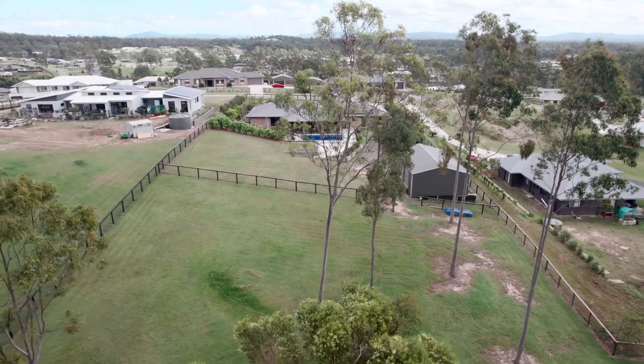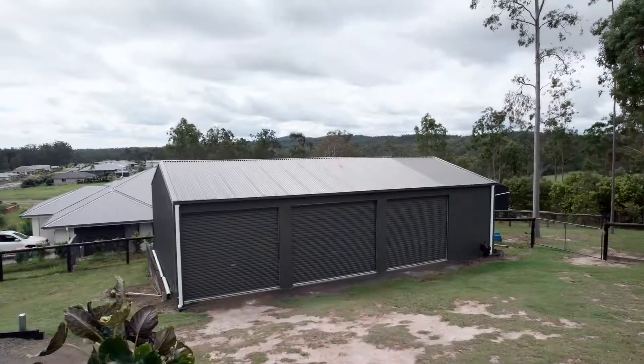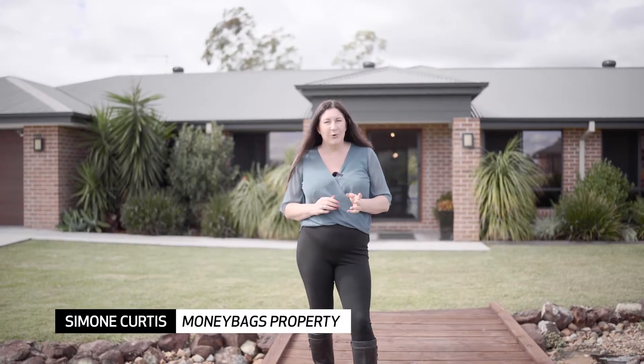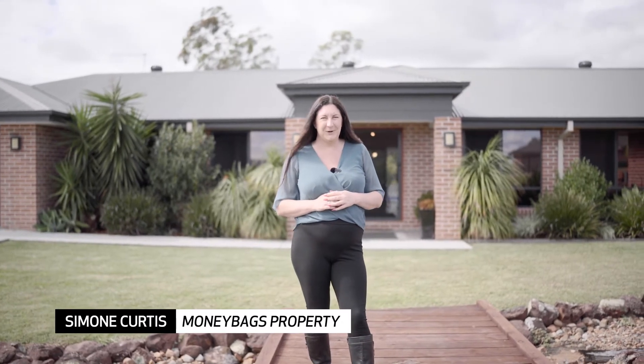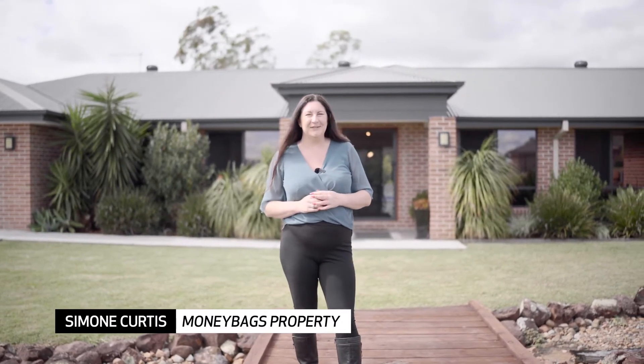If you've been looking for a large home, call me today because this one will not last long. Be sure to be at that very first open home — I look forward to meeting you soon.